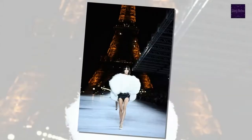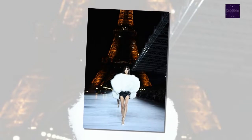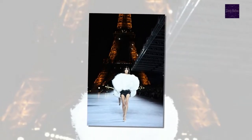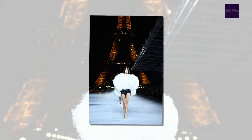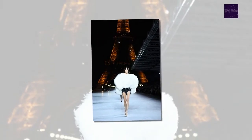As for the collection, it was a mix of dramatic poof silhouettes, fringe boots, embellished pieces, and leather mixed with lace. Kaia Gerber made her Paris Fashion Week debut in one of the poof dresses in a black patent finish.